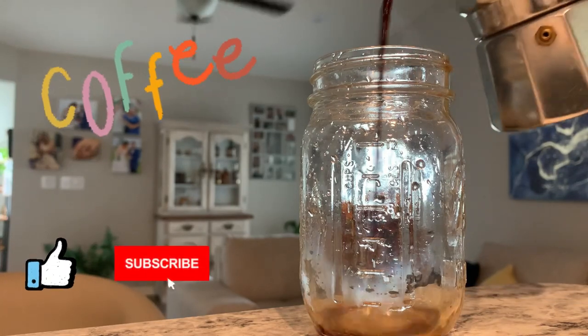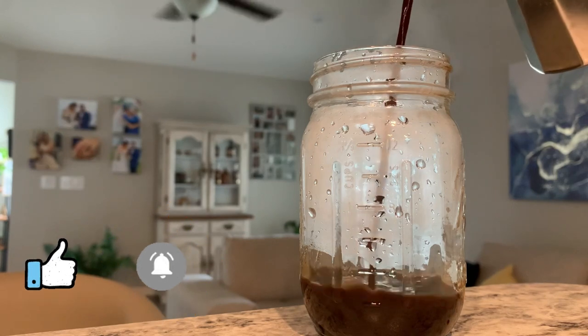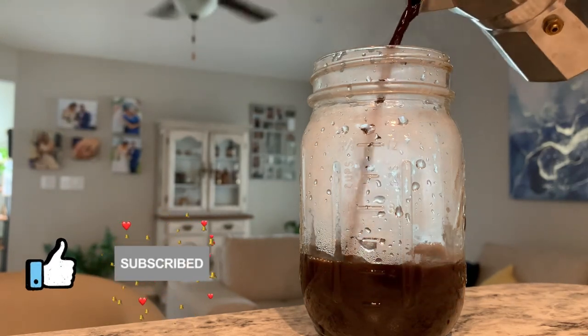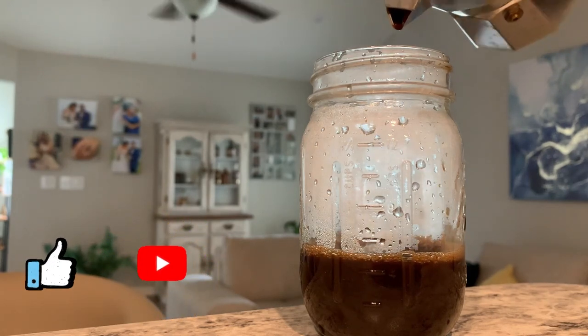Hey guys, it's Alex with the Passive Money Plan. I just want to make a video for all my fellow coffee drinkers and show everyone that it does not have to be expensive to drink coffee. I always make my coffee at home, hot or iced, even frozen sometimes, and it's roughly the same cost each time, from 50 cents to a dollar.